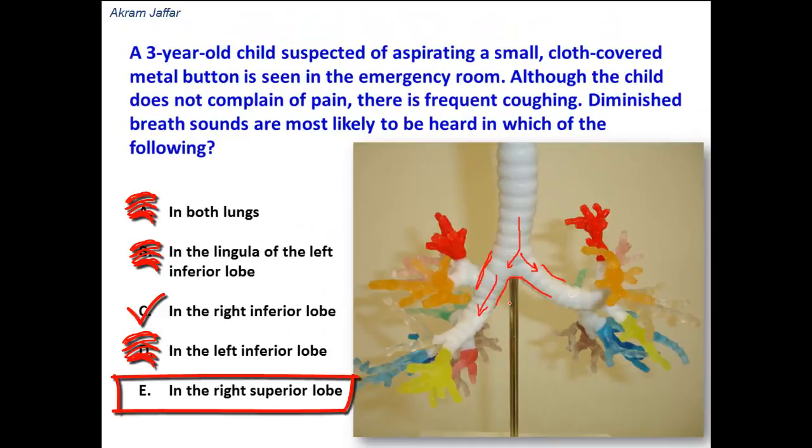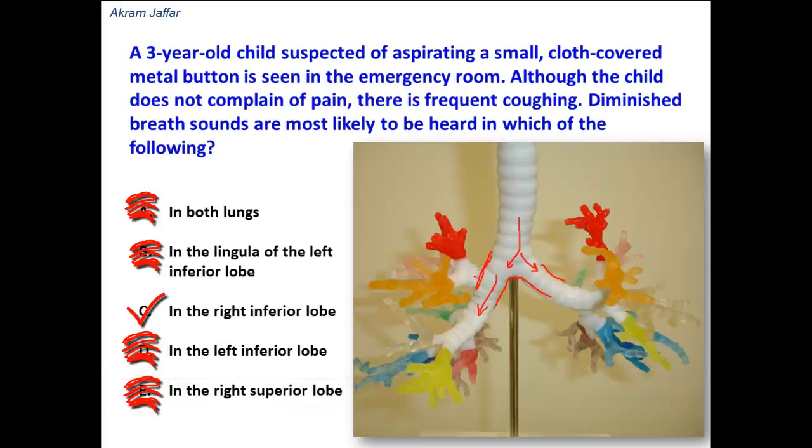In the right superior lobe — there is less possibility that the foreign body goes into the superior lobe. If aspirated in the erect posture, this would be against gravity for the foreign body to go into the superior lobe of the right lung. The right upper lobe bronchus arises from the right main bronchus much earlier, proximal to the hilum, above the pulmonary artery — it is sometimes called the epiarterial bronchus. So there is very small chance the foreign body passes into the right upper lobe bronchus.